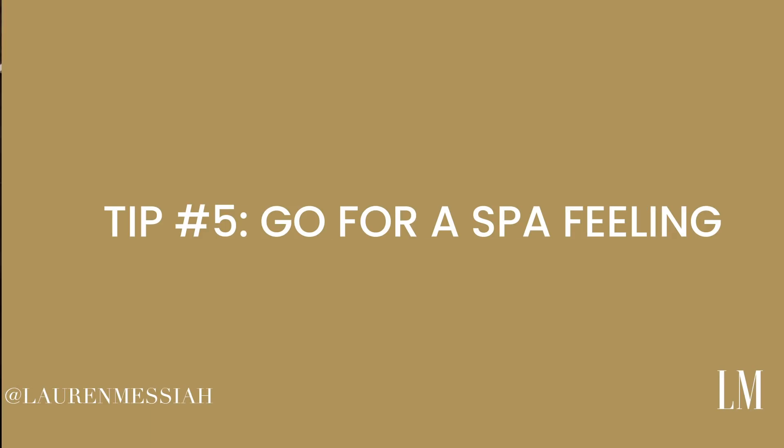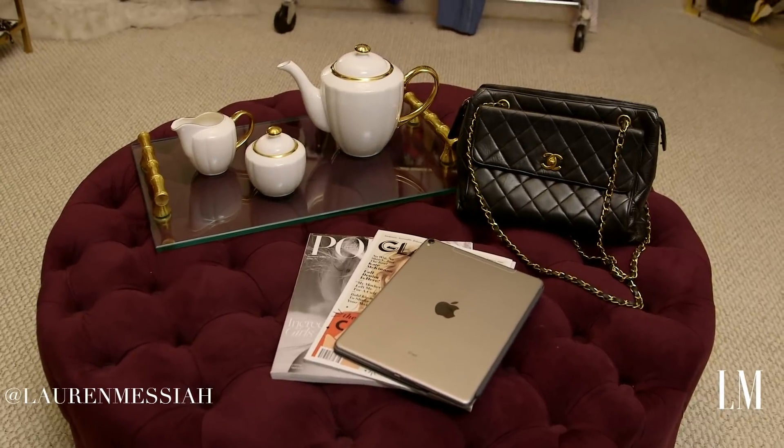Tip number five: anything that gives you a spa-like feeling — a candle, a little tea set, nice magazines fanned out, a little tray. In my closet I have an ottoman where I'll have a tea set, magazines, and a candle. If it's just your bedroom closet, you could put a tray at the foot of the bed with a beautiful glass and a great magazine. Anything that gives you that luxurious, relaxing feeling really helps create that sanctuary.